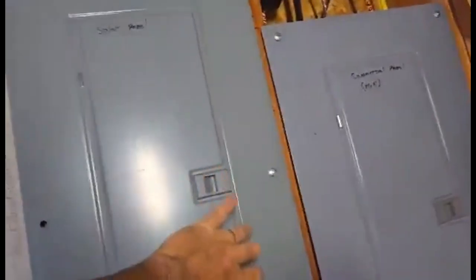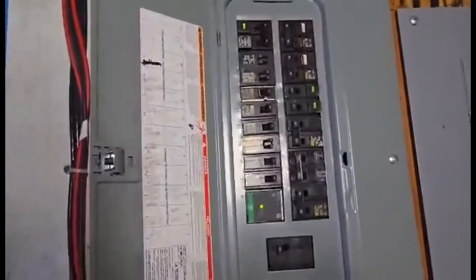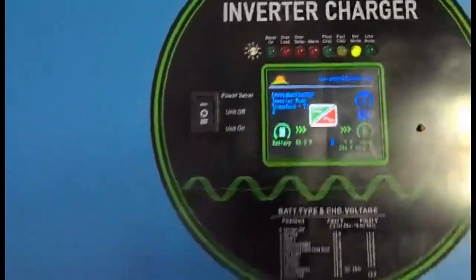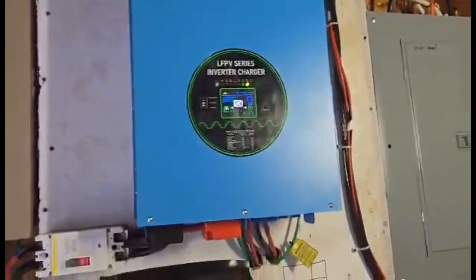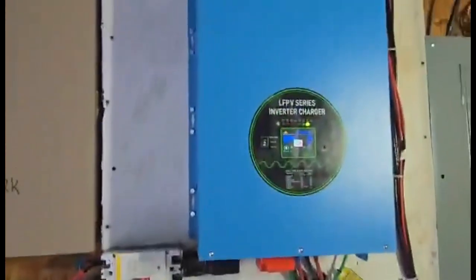The subpanel is feeding all of my solar circuits here, including my hot tub, in-wall cadet wall heaters, every outlet in my house, every light in my house. This bad boy is 18 kW — 18,000 watts. It normally runs at about 6% load. Once the hot tub starts running and the hot water heater and that kind of stuff, of course it jumps up to maybe 40%.